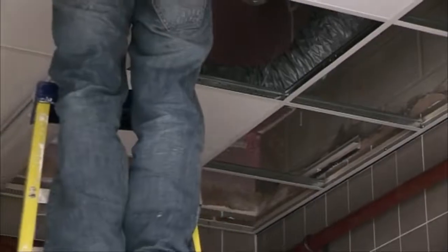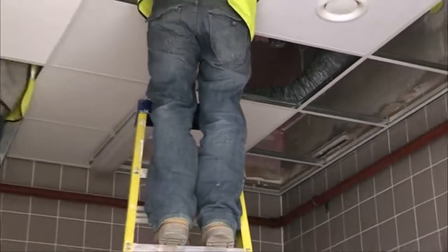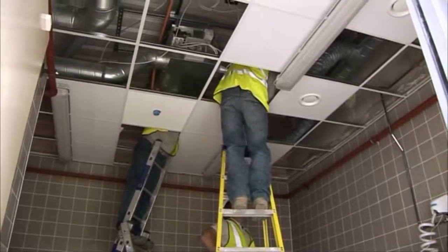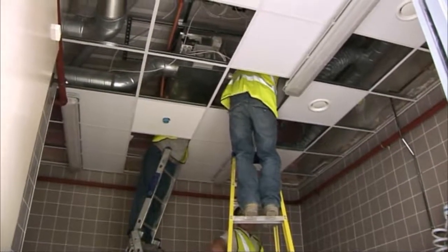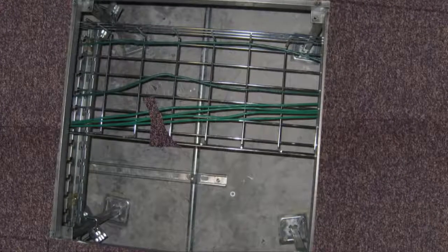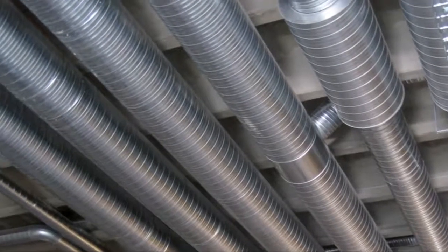It is also inevitable that throughout the life of any building, many follow-on trades will need to modify existing service penetrations or create new ones through fire compartment walls and floors — for example, to update data cabling or to install new ventilation and plumbing systems.